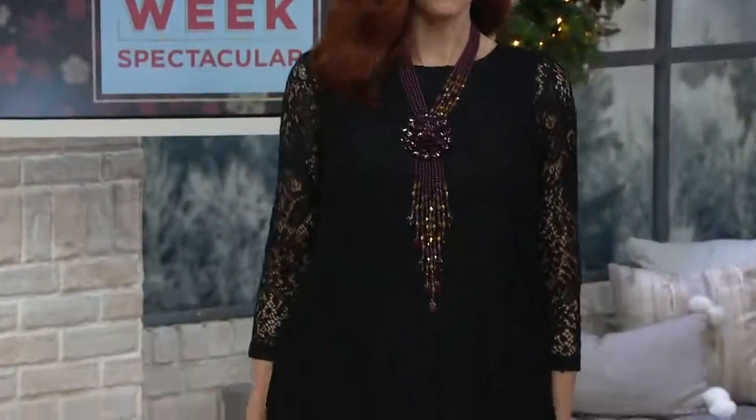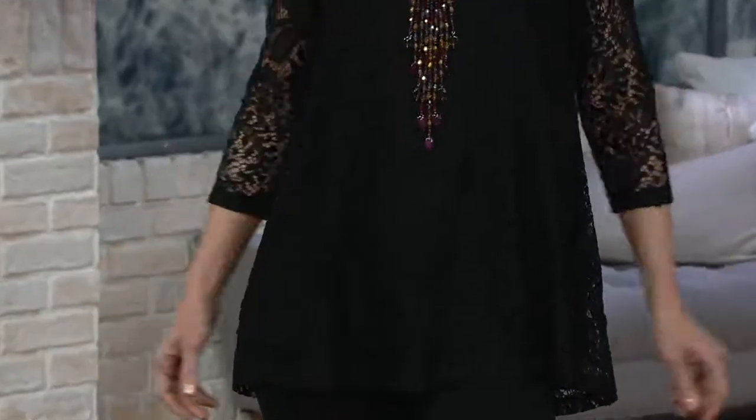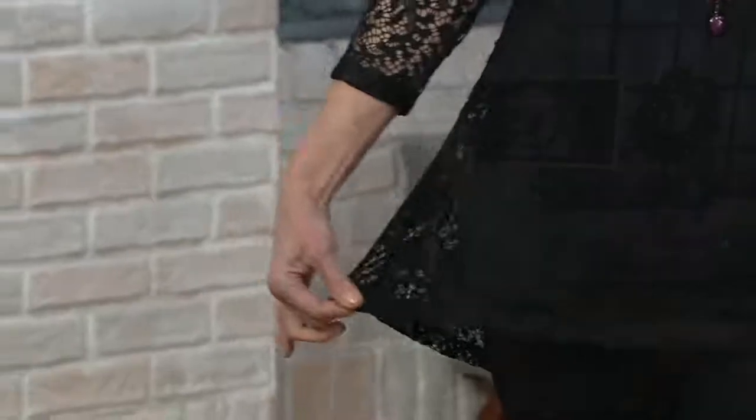This has been one of my favorite lace tops. I adore this. It is a very stretchy lace, which I love, but it doesn't look like stretchy lace. This looks like bridal, couture, runway lace.